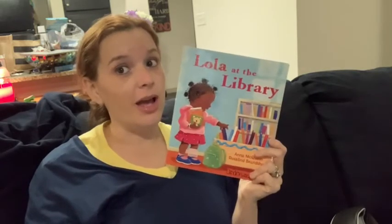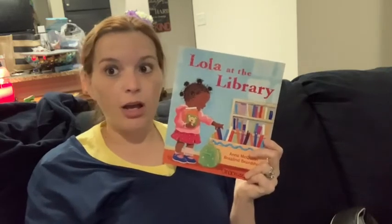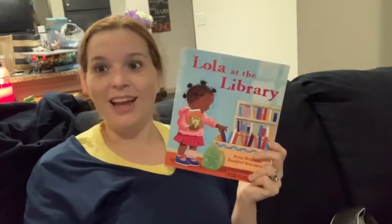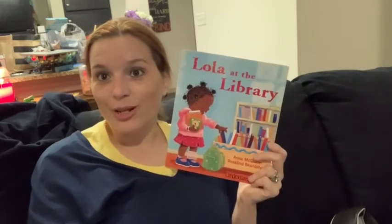This is a good book for us to practice some of our reading Beanie Baby strategies, and that's one of the reasons why I picked this book. Because I know how much you have been practicing at home, and your brains have been growing, growing, growing. And I am so proud of you.